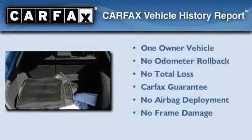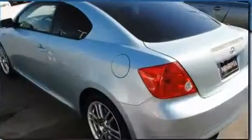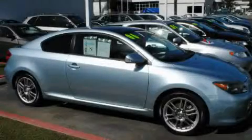This Scion has had only one owner, and it qualifies for the Carfax Buyback Guarantee. This vehicle is sure to sell fast — call and arrange your test drive today.